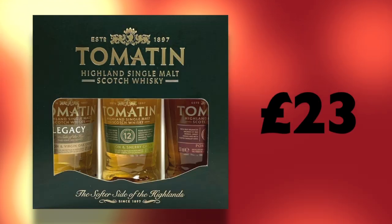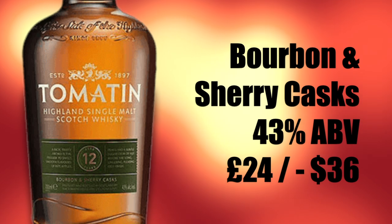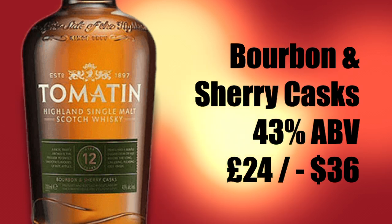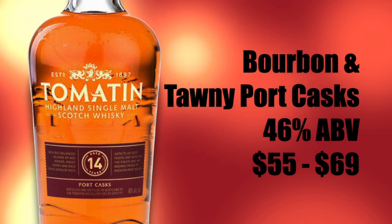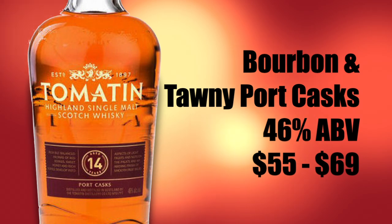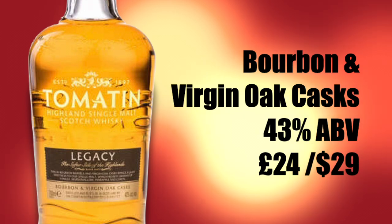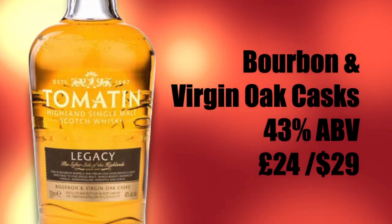The sample pack was purchased for 23 pounds from the Tomatin distillery. It includes the Tomatin 12-year-old Highland Single Malt, aged in bourbon and sherry casks, bottled at 43% ABV — a full bottle costs between $34 and $36. The 14-year-old is aged in bourbon and tawny port casks, bottled at 46% ABV, and a 750ml bottle sells for between $55 and $69. The Legacy is aged in bourbon and virgin oak casks, bottled at 43% ABV, sells for about 24 pounds in the UK — roughly $29 — and is not available in the USA.